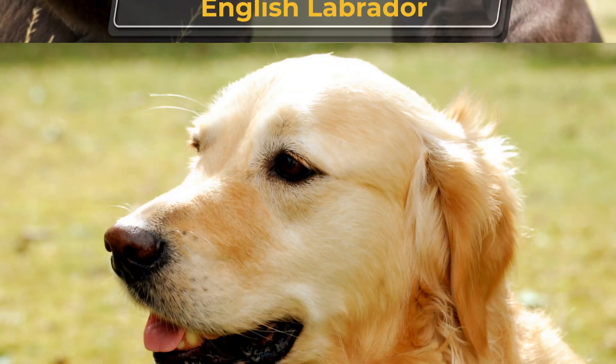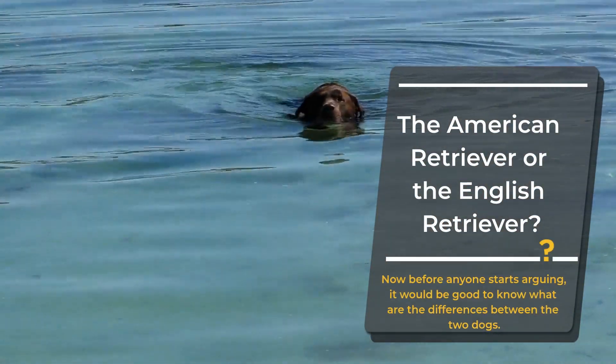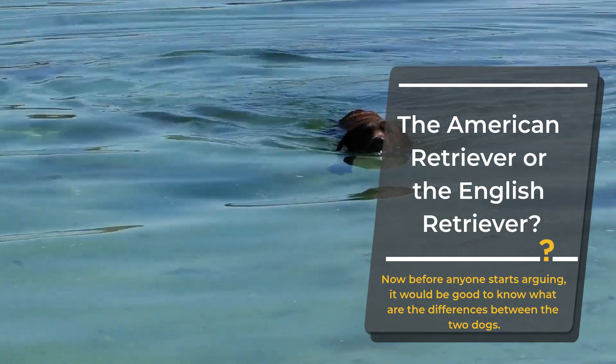American Labrador versus English Labrador — it's time to make a choice. Which one is the better breed: the American Retriever or the English Retriever?